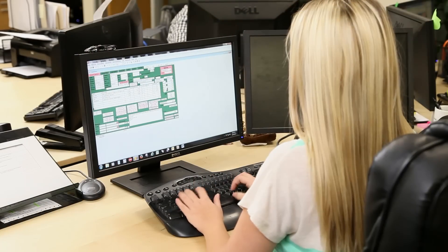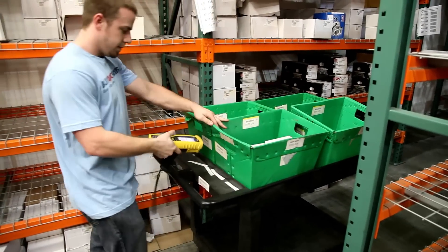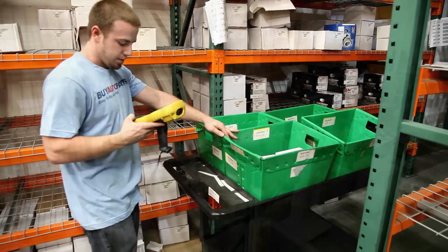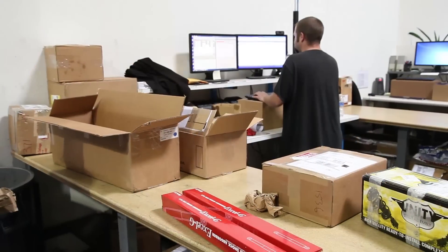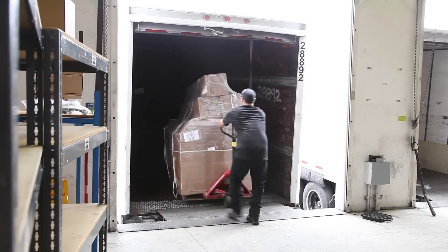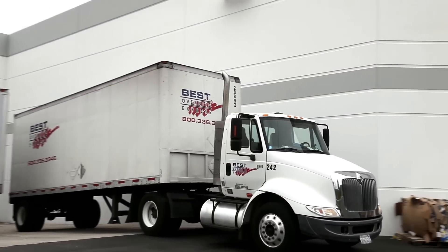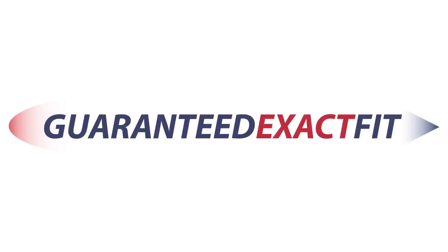Finally, every purchase placed within our store or over the phone is checked once more for accuracy by one of our order specialists before even being sent to our warehouse for fulfillment. The Buy Auto Parts team stands behind our parts and everything we do, which is why if we make a mistake and the part is not correct, we'll replace it at no cost to you, covering round-trip shipping, unlike many of our competitors. All of this makes Buy Auto Parts the place to find guaranteed exact fit auto parts.